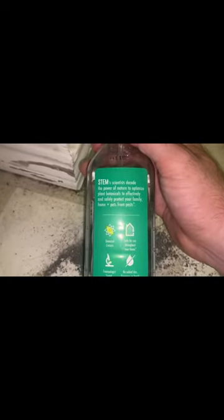Here is a look at the back of the bottle. Again, it is plant-based. It is safe for your children and pets, so you don't have to blockade them.